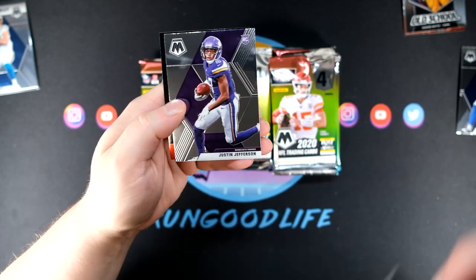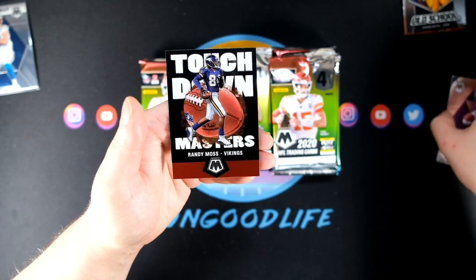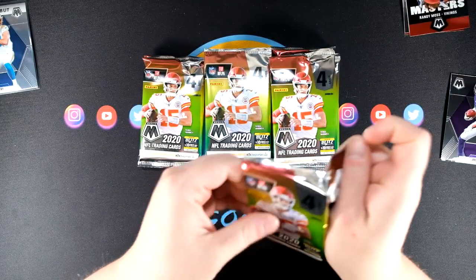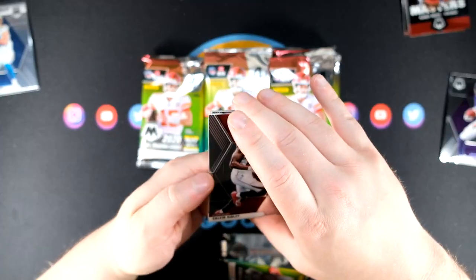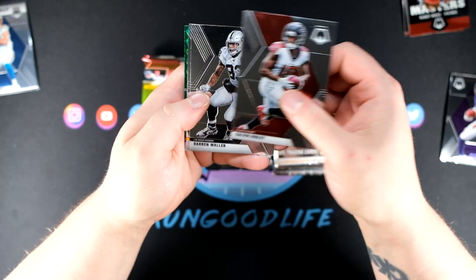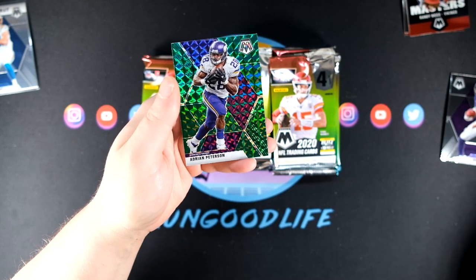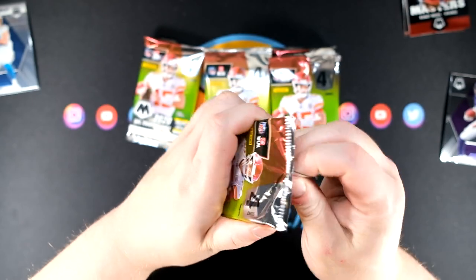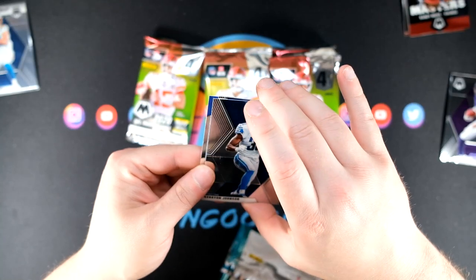We got a rookie right here — Justin Jefferson — and also a touchdown masters Randy Moss. I do like that touchdown masters set, it looks very much like a 90s insert. The basketball version looks like some NBA Jam inspired designs. We got Calvin Ridley, Waller, TJ Watt, and Adrian Peterson for the Vikings. Have not seen too many Patrick Mahomes even base cards, and have not seen Joe Burrow yet — really really elusive.